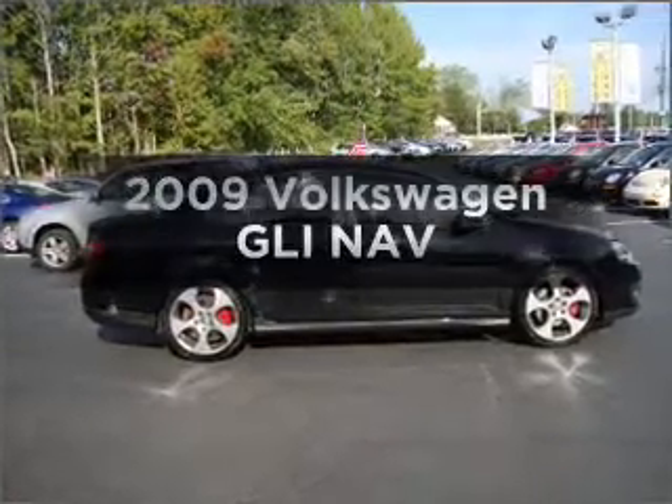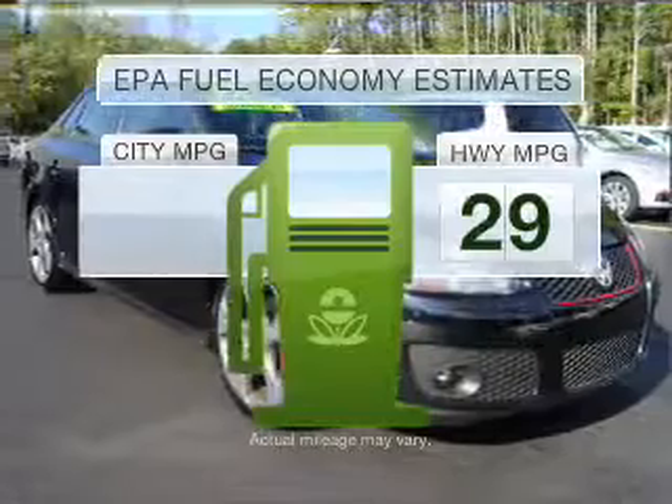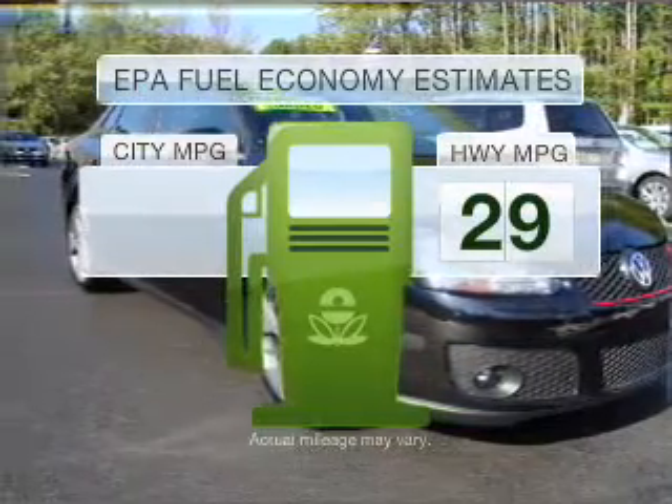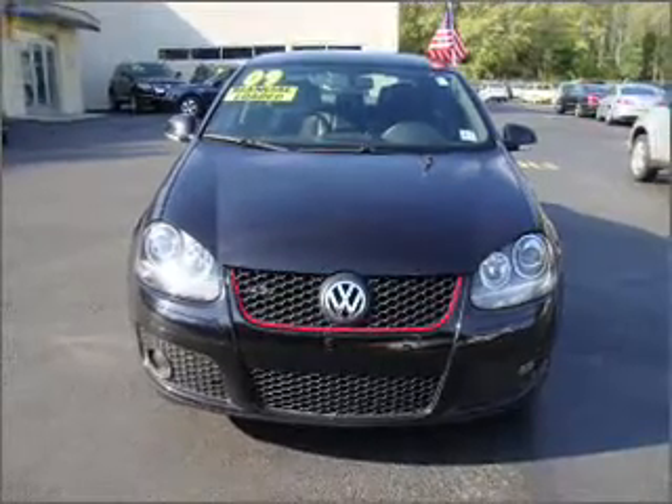If you're looking for an automobile with great attributes, look no further. In the city or on the highway, you'll spend less time at the pump with this fuel-efficient vehicle. With an efficient four-cylinder engine that gives you more control with its manual transmission.